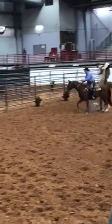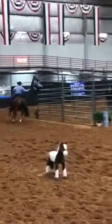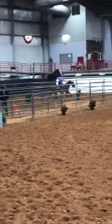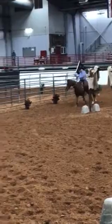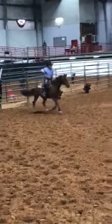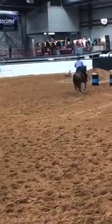And over to the arch obstacle. Good job, Mark. We're picking that flag up, wasting no time around there. This is a good run by Mark Johnson. He's been pretty consistent this way. And that is our championship round as he heads to the north end. Ears up on that horse. Let's see what he can do.